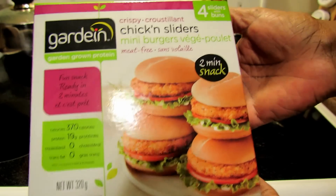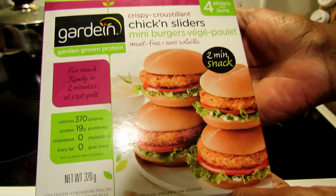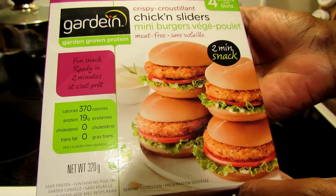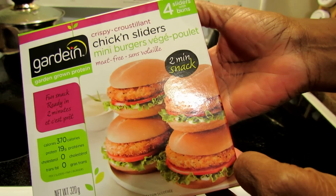This is a fun snack, ready in two minutes. 370 calories, 19 grams of protein, zero cholesterol, zero trans fat. Keep frozen. It's a two-minute snack it says here.